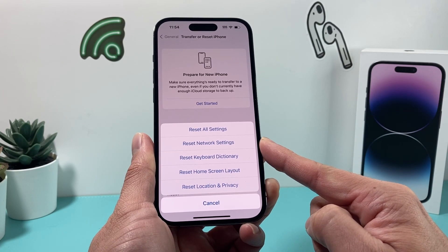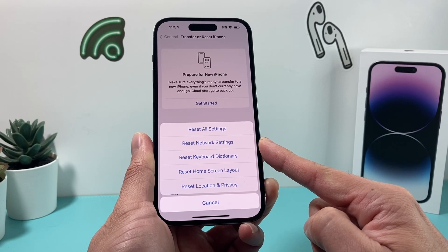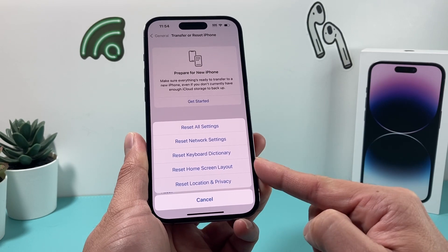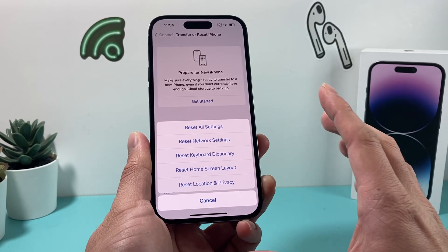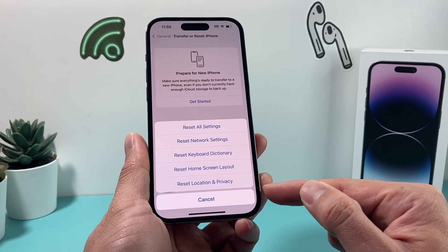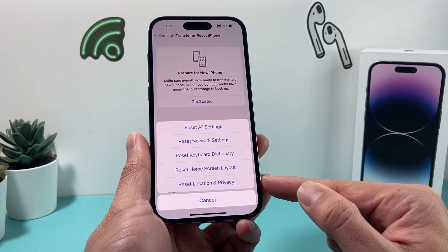Like if you have saved passwords for Wi-Fi, if you have VPN settings, things around keyboard dictionary — if you added a certain word, this will get reset. Home screen layout also, if you laid out your home screen a certain way, it will reset that as well.